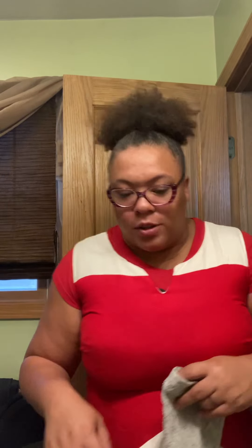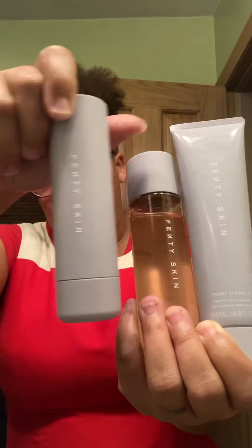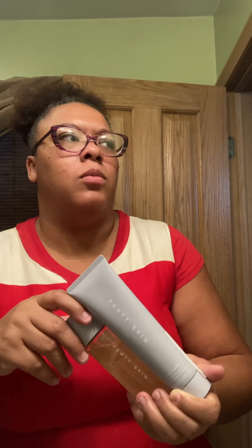So first thing I do typically is dampen my face. I will be using the Fenty Skin line. I've been using it since September and I have noticed a difference in my face. Ignore it now because I just took the mask off that I sleep with for sleep apnea. Anyhow, let's get going.